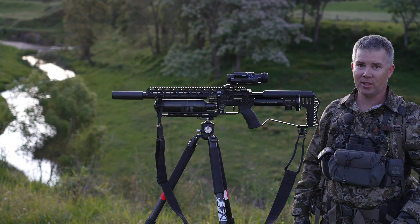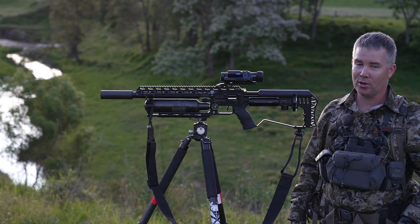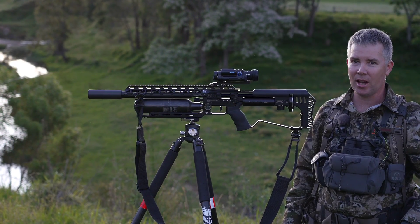G'day all guys, I'm out tonight on a small block to do some rabbit control with the FX. Let's see how we go.